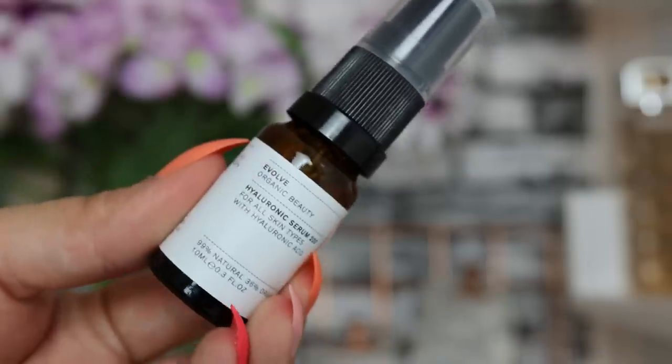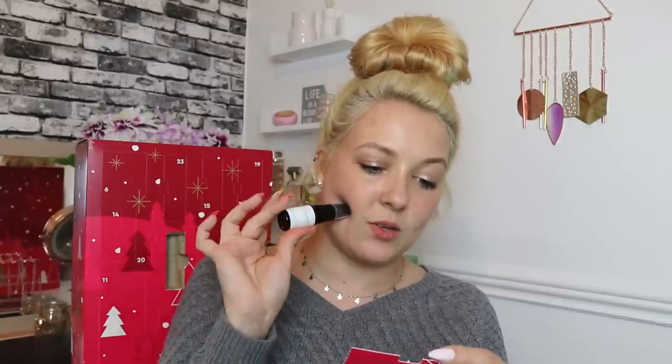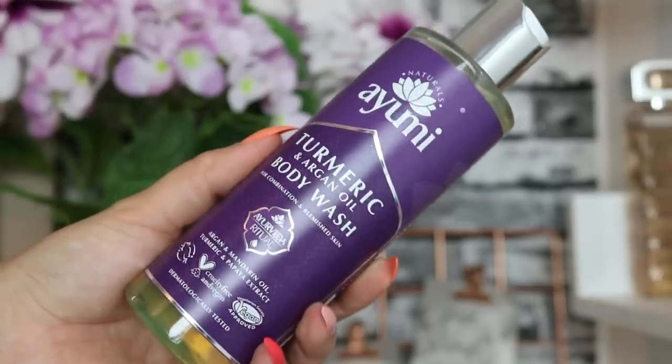Day number three: we have a product from Evolve Organic Beauty — their Hyaluronic Serum 200 for all skin types with hyaluronic acid. All Evolve Beauty products are vegan friendly and cruelty free, made in small batches to ensure freshness. I love a good serum and hyaluronic acid is the best hydrating ingredient that works on my skin, so really happy that's in here.